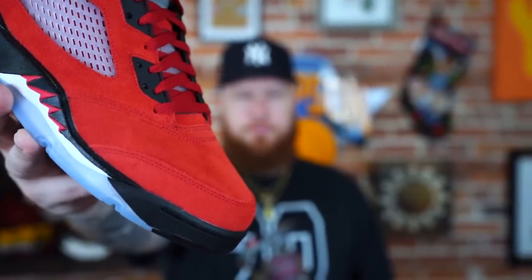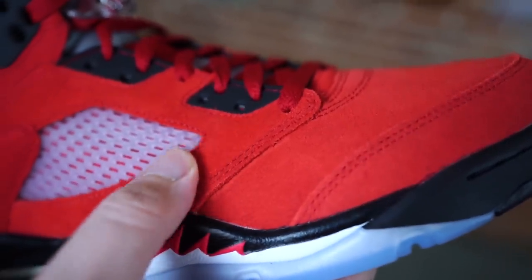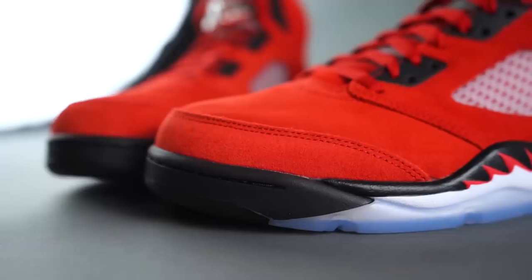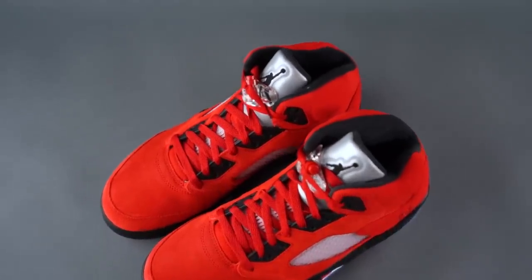I'm sure you probably saw this — I see people calling them the Toro Bravo, but we refer to them as the Raging Bulls. They originally released in 2009, and here we are 12 years later. Right off the bat I do have to say they are not as good as the original pair. I feel the quality and craftsmanship is lacking a little bit, and I feel like this shade of red is a little bit lighter than the original version — but that's often the case when sneakers come back.